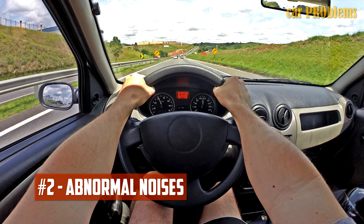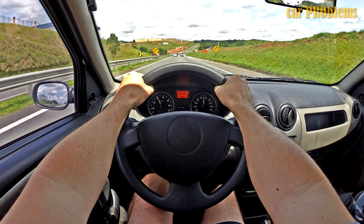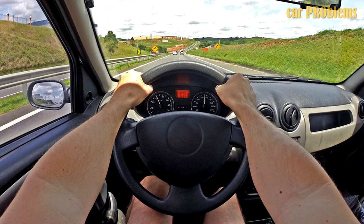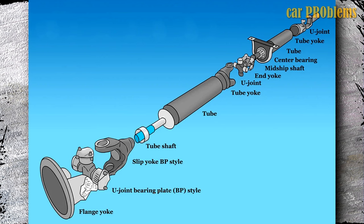Abnormal Noises: Another sign of a problem with the drive shaft is unusual noises. The drive shaft's ability to rotate properly may be hampered by worn-out or failing U-joints, bushings, or bearings. As a result, the vehicle may make odd rattling, clunking, scraping, or even squeaking noises from below.